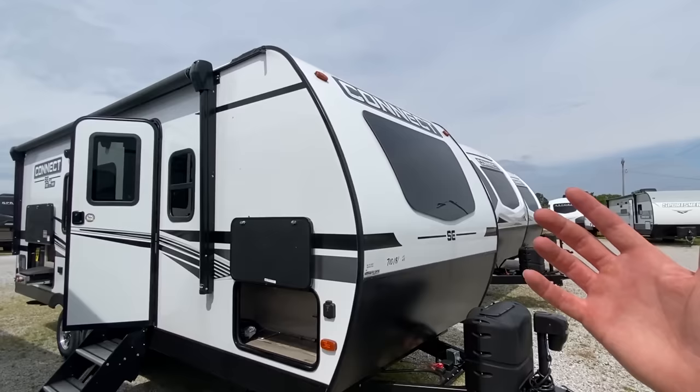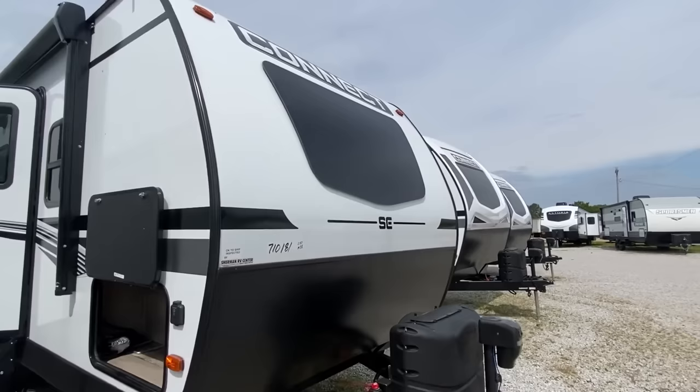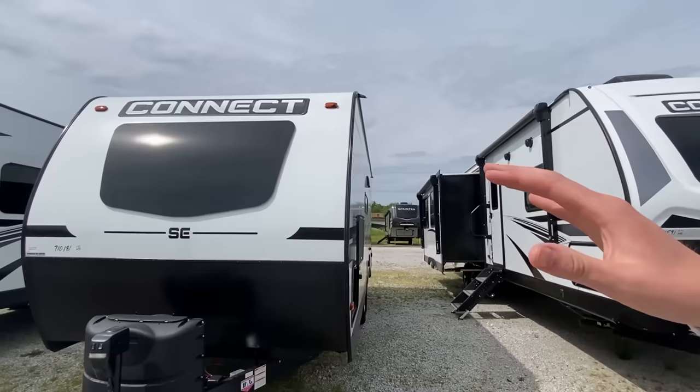Well, hello everyone, thank you for clicking on the video. It's Chance, and this right here is a brand new, very unique travel trailer — probably one of the coolest ones I've ever toured. It doesn't have a slide, so it's a little bit smaller, but it's got some really awesome stuff I've never seen in anything. Let's get right into it.